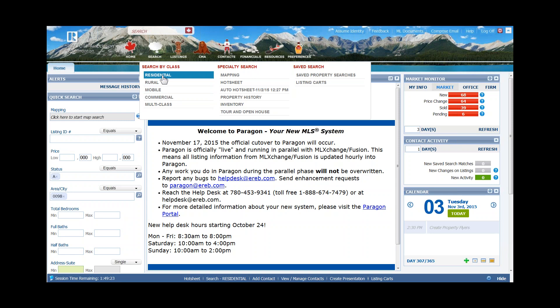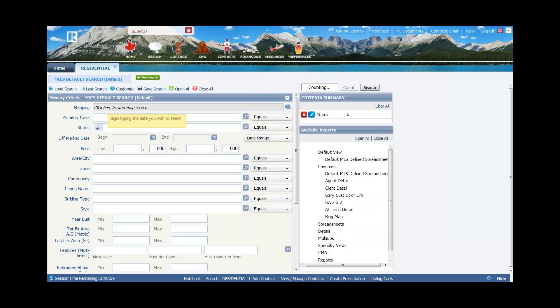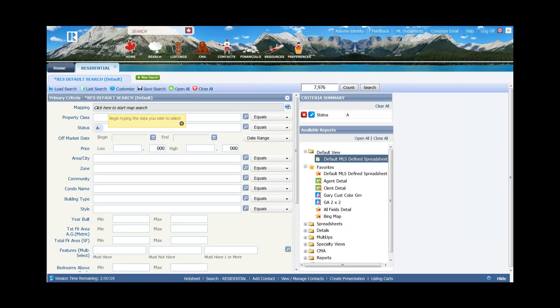Do a left mouse click on residential. If you're using a tablet, it's just a tap on that particular item. As we open up, notice we have a search criteria screen. What we would ask you to do is put in criteria into the search criteria screen that would help you find the properties that you're looking for.